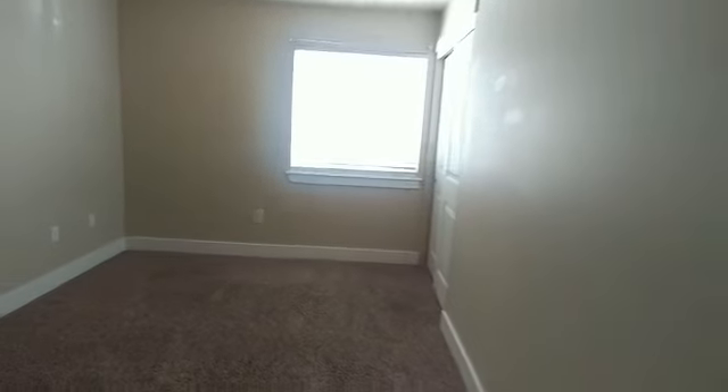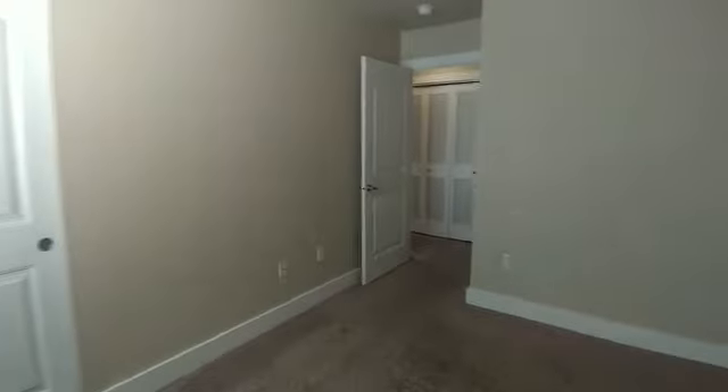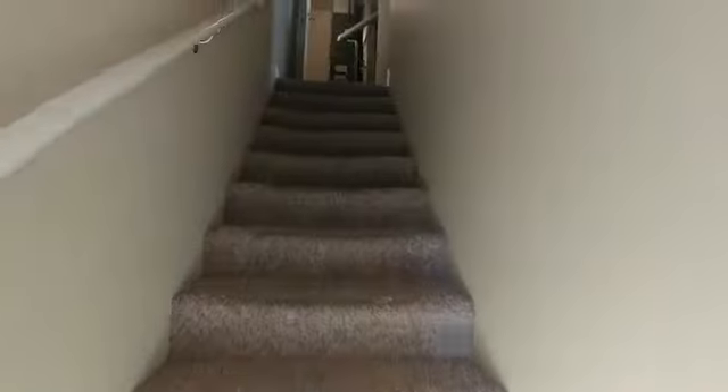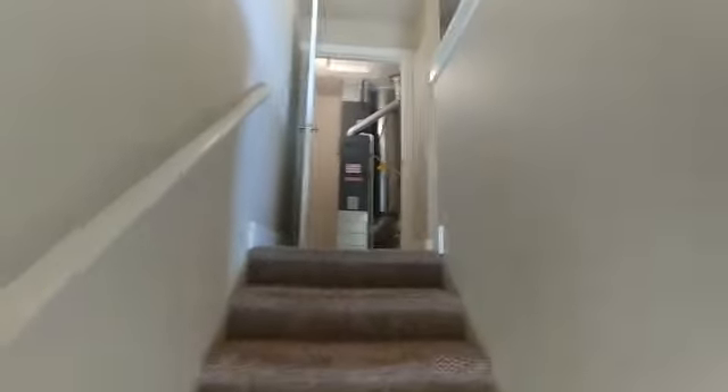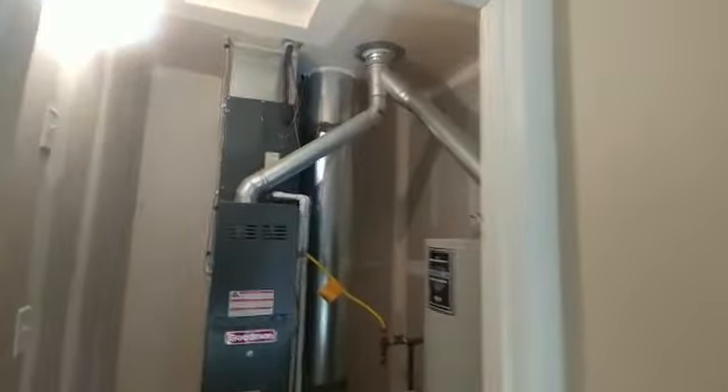And here is one of your bedrooms — decent-sized with a good-sized closet for the size of the room. This is a linen closet and storage area with a washer-dryer combo. As you head up the stairs, the door at the top is your furnace and water heater — both look fairly new, gas appliances.